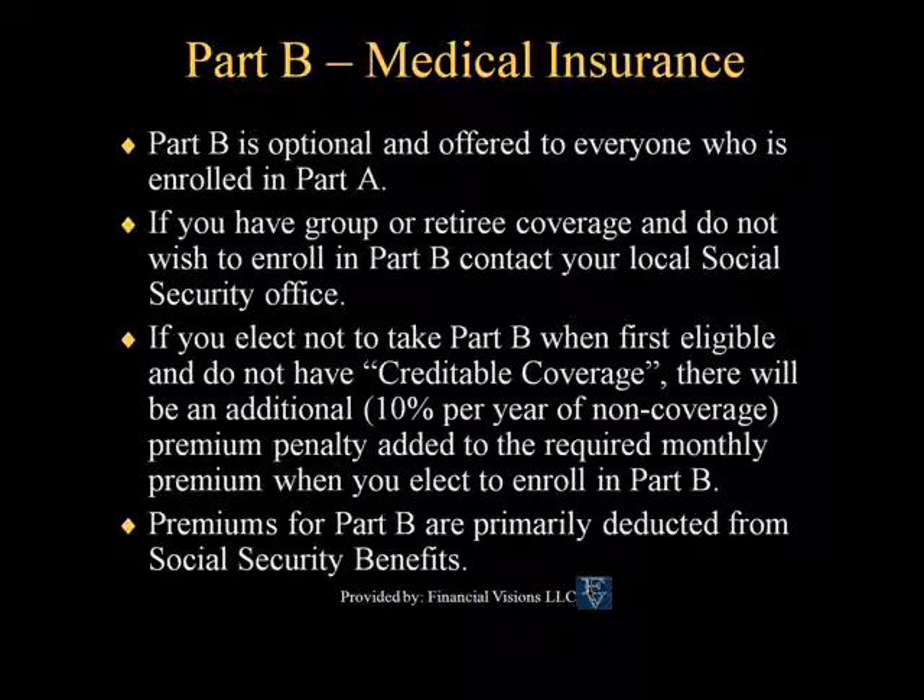Medicare Part B is optional and offered to everyone who is enrolled in Part A. Upon turning 65 or becoming eligible for Medicare, you are automatically signed up for Medicare Part A and B. Part B premiums are typically deducted from Social Security benefits. You can elect not to take Part B in certain situations — if you have a group retiree plan, you're still working and on a group health plan, or if you simply elect not to have Part B. If you wish to not enroll in Medicare Part B, you need to contact your local Social Security office.